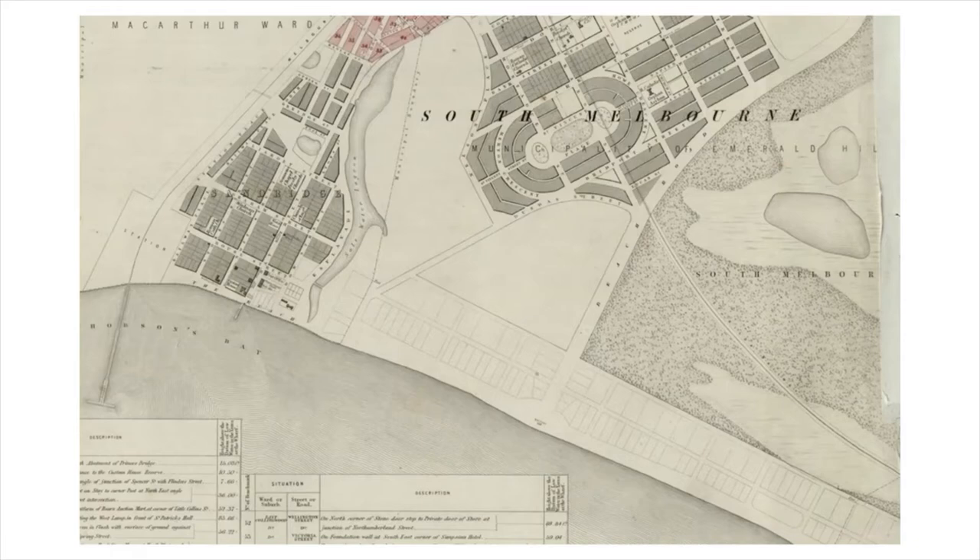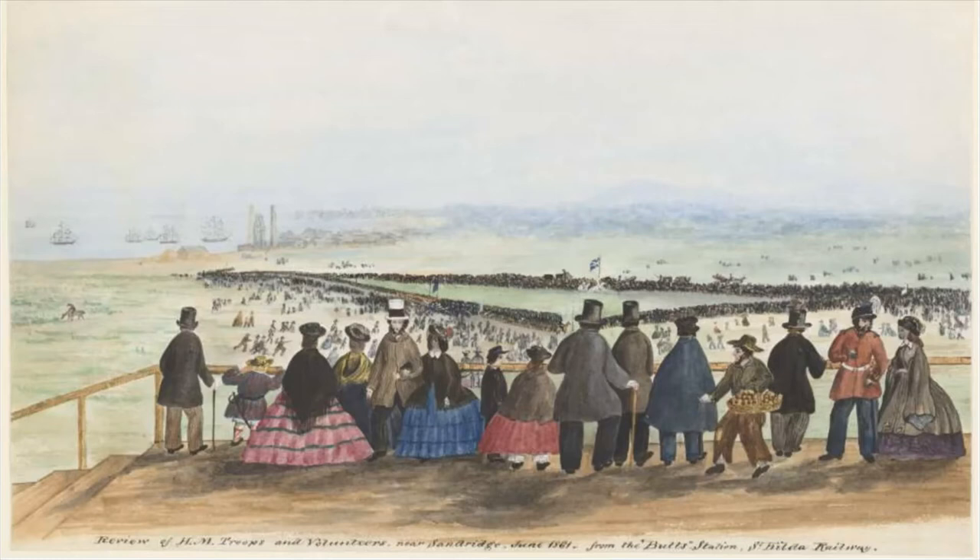As we can see from the earlier painting, the station was elevated and provided a lovely view of the area and also the butts a short way from the station. The butts themselves were established near where the Middle Park Primary School is now on Richardson Street. Because of the close proximity to the beach, there were concerns from swimmers in the area about stray bullets. Generally there would be flags to warn people that the rifle shootings were in session so that they could be protected.